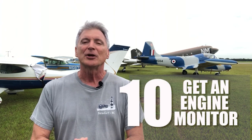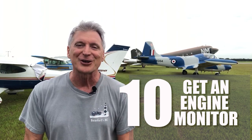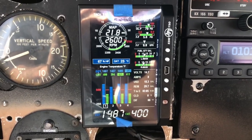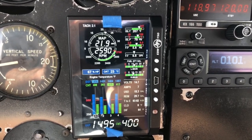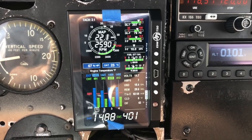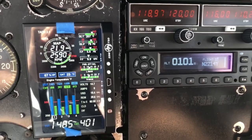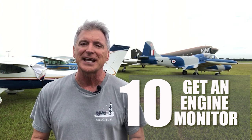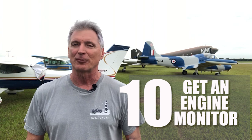Number ten: remember, you are spending $30,000 on a new engine — spend $5,000 more and protect it with an engine monitor. This was money well spent for me. I have total knowledge of what's going on with my engine while it's operating, from cylinder head temperatures to exhaust gas temperatures, fuel flow, fuel pressure, and everything. I can dial in exactly what I want to get CHTs down to the manufacturer's specifications and really focus on taking good care of my engine. This will also help the resale value of the airplane.